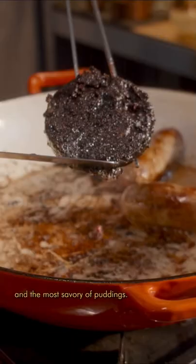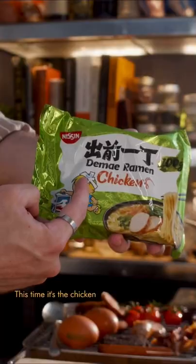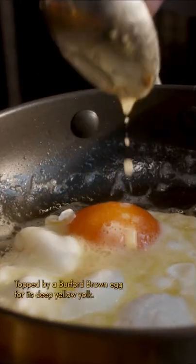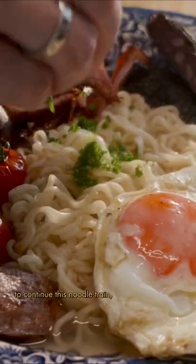As for what came first, the chicken or the egg — this time it's the chicken ramen, her childhood favorite, topped by a Burford Brown egg for its deep yellow yolk. Before I send you over to the Korean Vegan to continue this noodle train, I know what you're thinking: where are the beans?